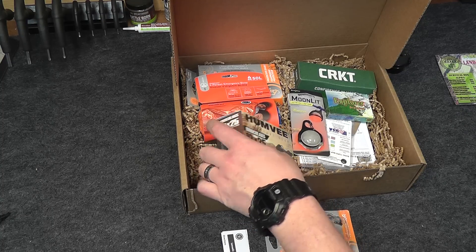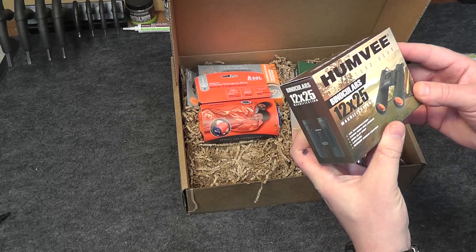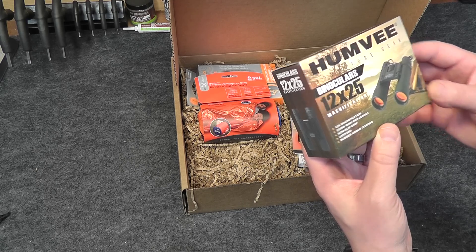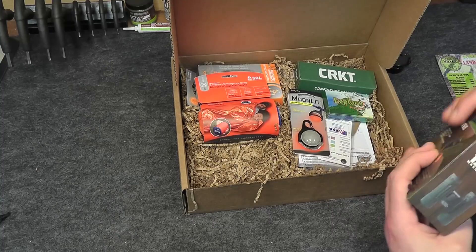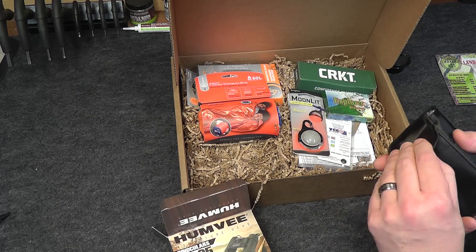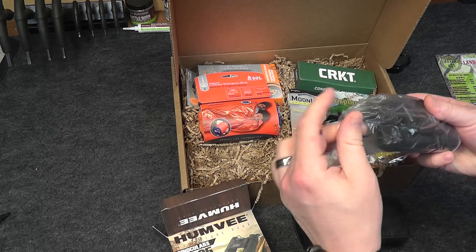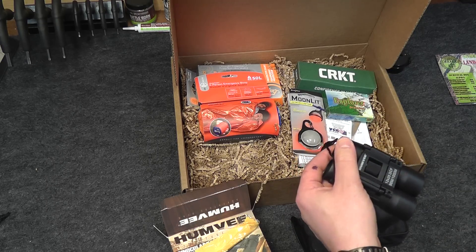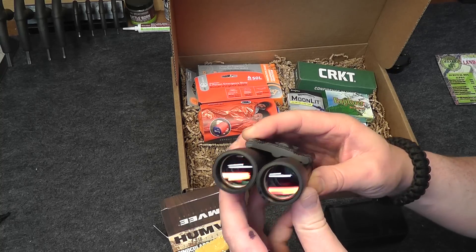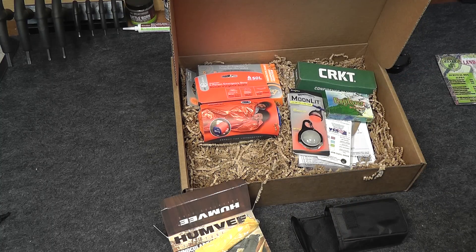Next up we have a pair of binoculars by Humvee — 12x navigation, 25mm ruby red lenses, non-slip grip lanyard, and rubber armor coating. Let's check this out. They come in a nice little case. There it is — 12x25, rose-colored lenses. Very cool. Nice little pair of binoculars there.